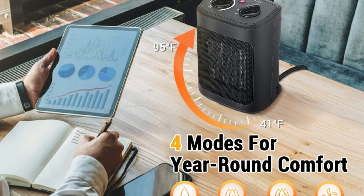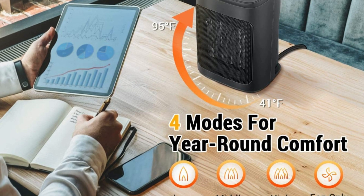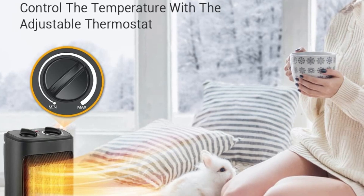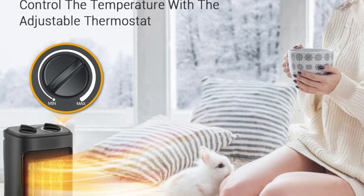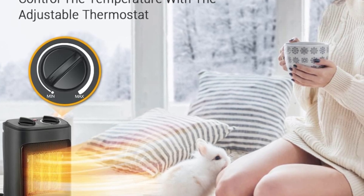Number two, get nice and toasty faster. The advanced PTC ceramic heating technology combined with the ultra-efficient fan will heat any space faster and distribute the heat more evenly. Turn on your space heater, count to three, and enjoy your warm living room, bedroom, or office.